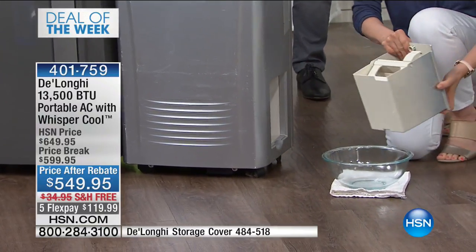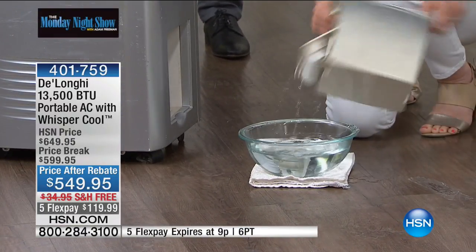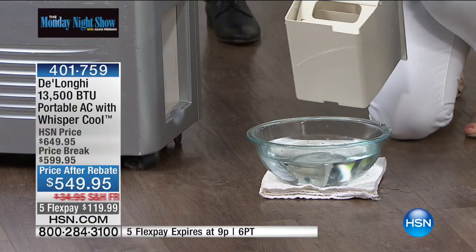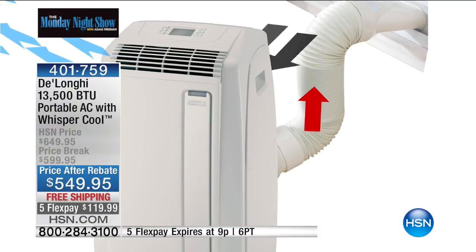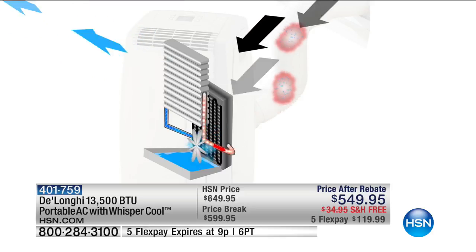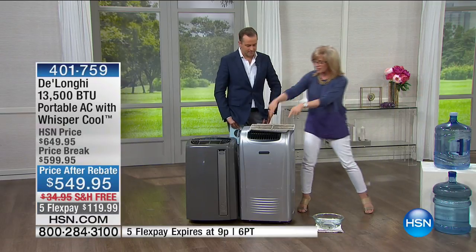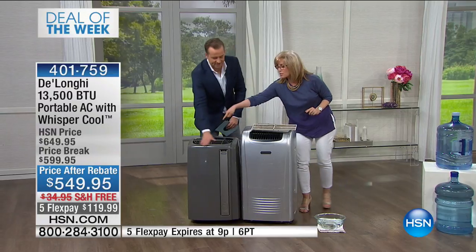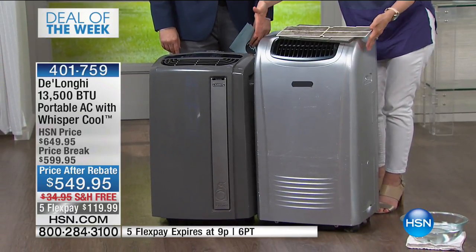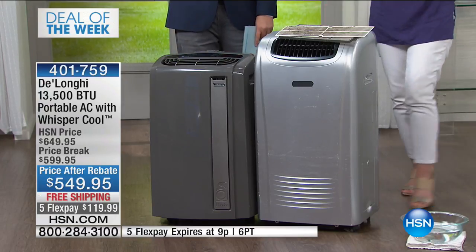With other air conditioners, if they have a dehumidifier — especially if you live in the South or in a humid climate — you have to empty buckets of water. Imagine at 2 or 3 in the morning the bucket gets full, the unit shuts off, you wake up hot and sweaty, have to get out of bed and empty it. With the DeLonghi, it pulls the hot water in and converts it into a vapor — no drips. This is 10,000 BTUs for the other unit; this one is 13,500 — and look at the size difference.